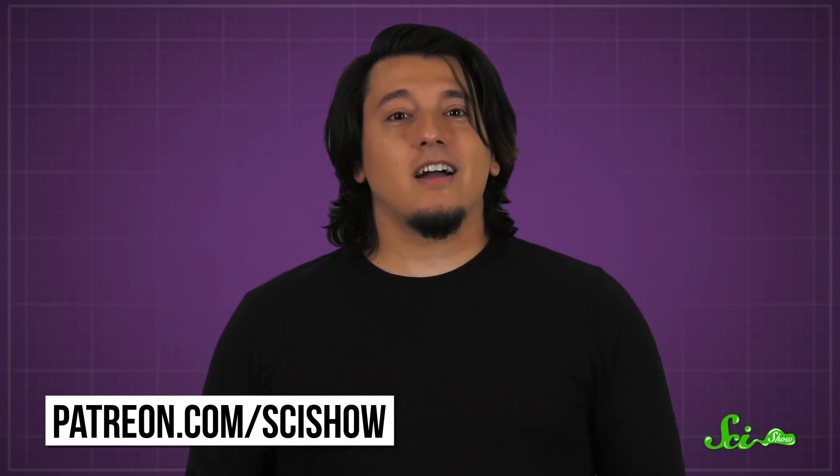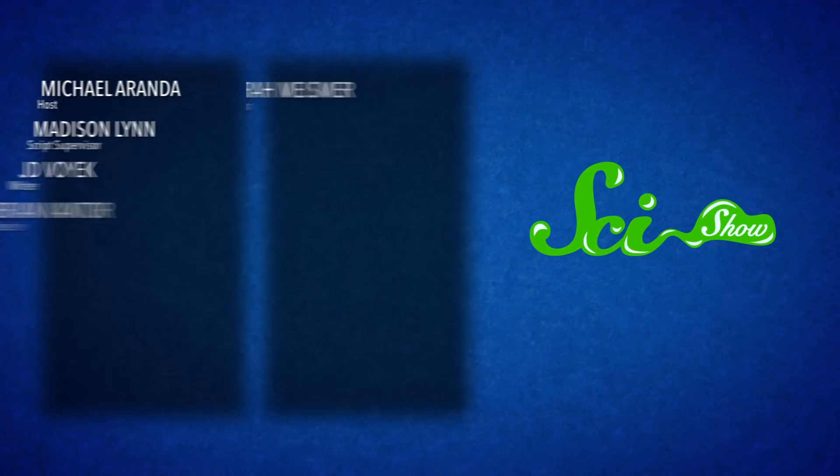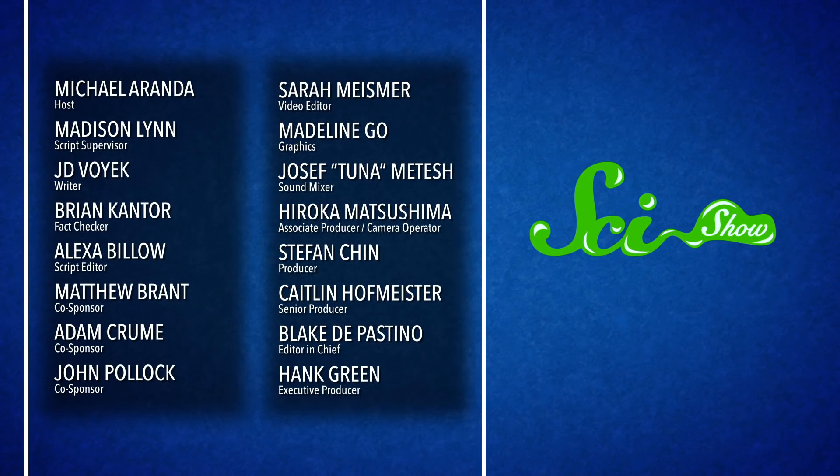Thanks for watching this episode of SciShow. And don't forget, you probably sighed at least once during this video. If you'd like to help us unravel more bizarre facts about the universe and about ourselves, why not consider supporting us on Patreon? We've got neat perks to say thanks, like fancy facts and an exclusive podcast. If you're interested, check out patreon.com/scishow. We'll see you in the next video.